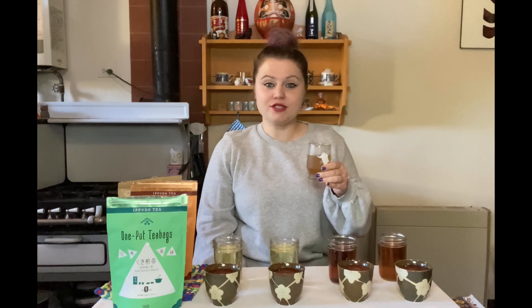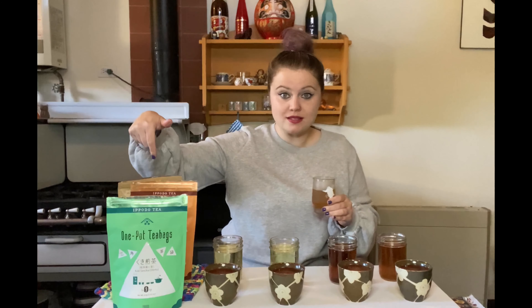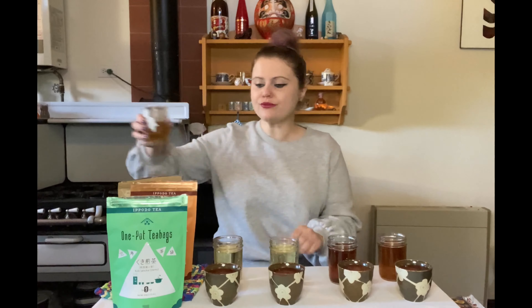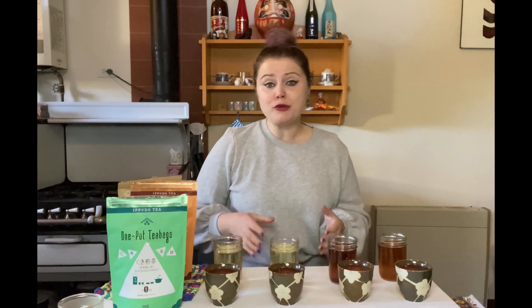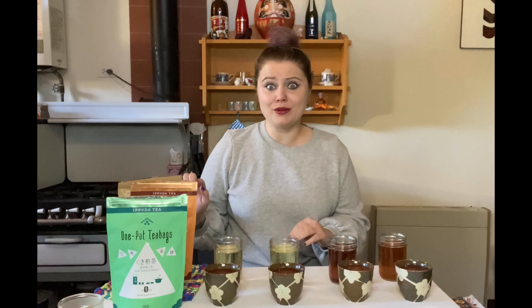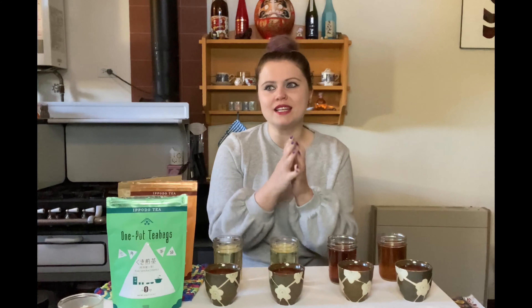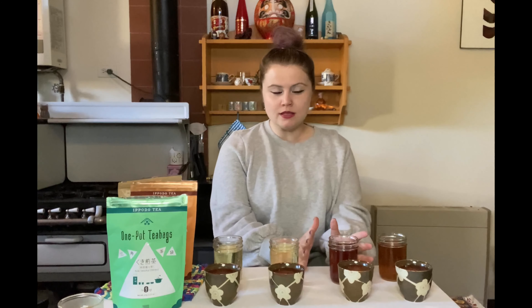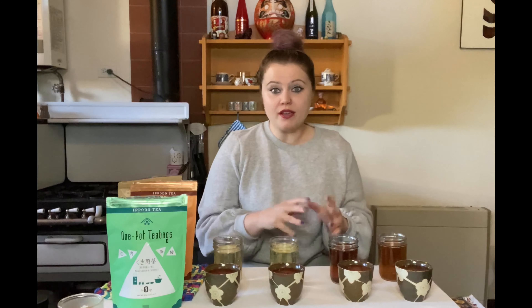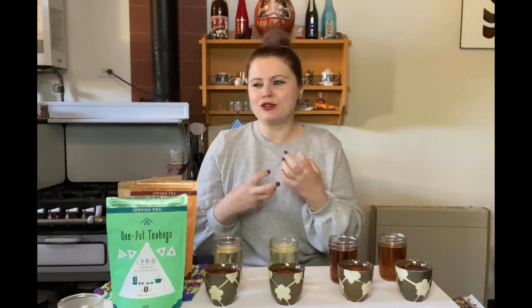It reminds me of that sugary cereal with the frog mascot — but without the sugar. There's nothing better on a hot summer's day than ice-cold barley tea, also known as mugicha. Ippodo makes amazing mugicha in their One Pot style — I just don't have it here today. I tend to drink the more affordable brand, but if you want the best mugicha, get Ippodo's. It's so caramel and roasty, and different from the hojicha — even though I use similar aromatic notes.